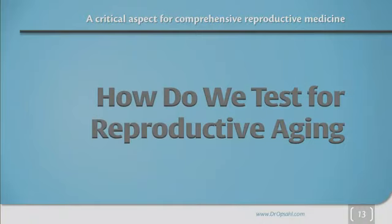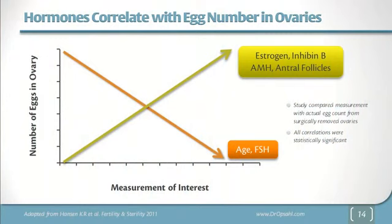How do we test for reproductive aging? As the number of eggs in the ovary goes down with age, other hormones are changing. The lower the number of eggs, the higher the age or the FSH level. With AMH, the higher the AMH, the higher the level of eggs. The more antral follicles we see, the more eggs there are. So with some hormones there's an inverse relationship and with some there's a direct relationship.